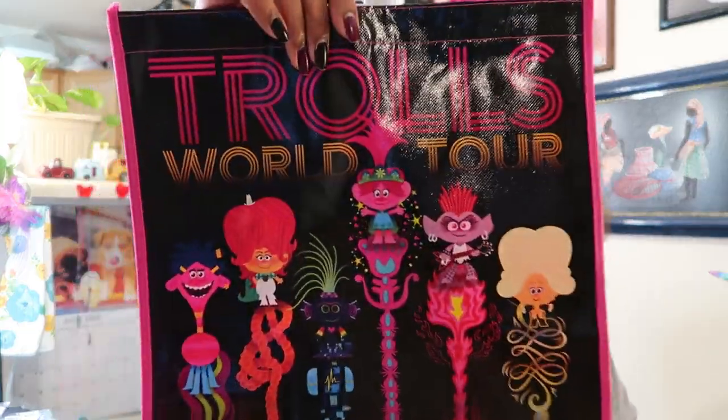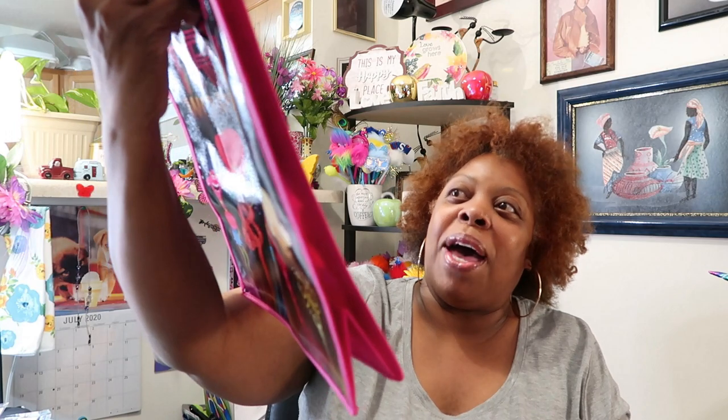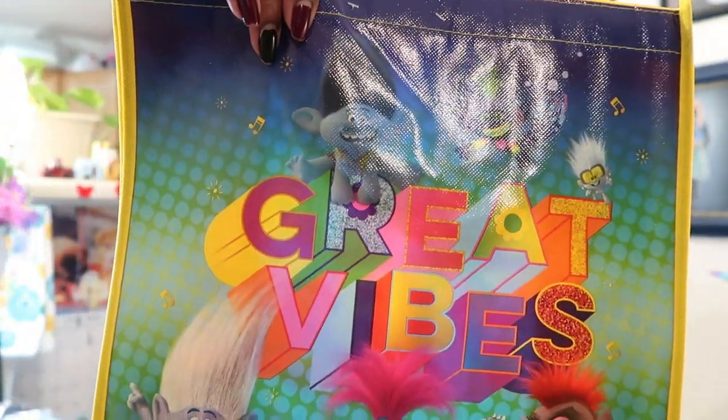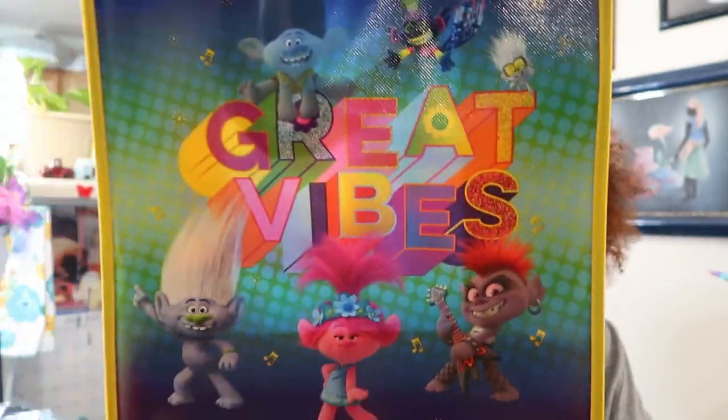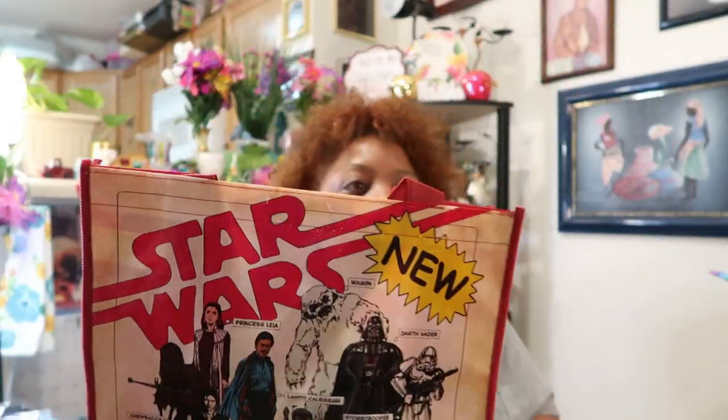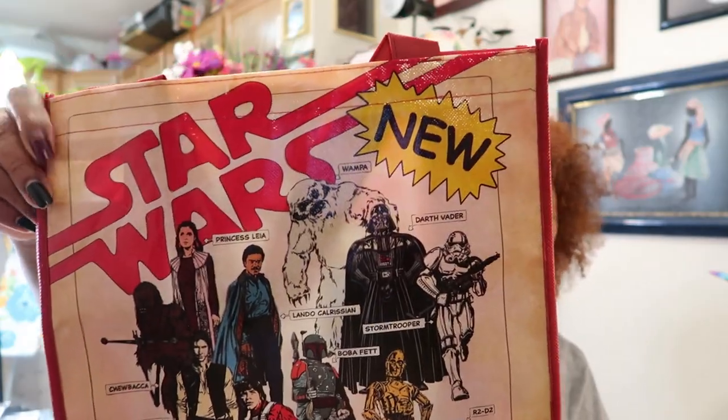I found some cute little gift bags I had been hunting for. First is the Trolls World Tour — I lost my mind with these trolls, but I think they are the cutest things. Then I got a 'Great Vibes' one with a little man playing guitar — so cute. And the Star Wars one — I had it before but gave it away with someone's gift stuff, so I repurchased it. Billy Dee — yes, please!